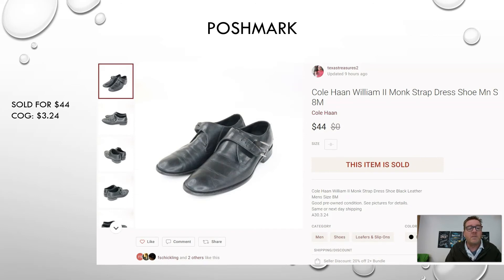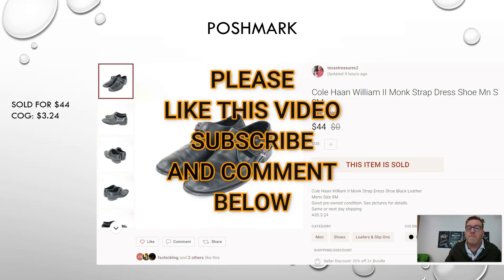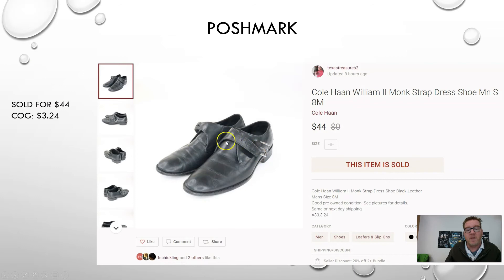Sticking around and moving on up — here we have a pair of Cole Haan men's William II monk strap shoes. The monk strap is this feature right here. These are black, men's size 8M. I picked these up at the Goodwill outlet — the Goodwill bins — paid $3.24, and sold them for $44 on Poshmark. Cole Haan is a brand to look for, and the monk strap seems to be in style right now.